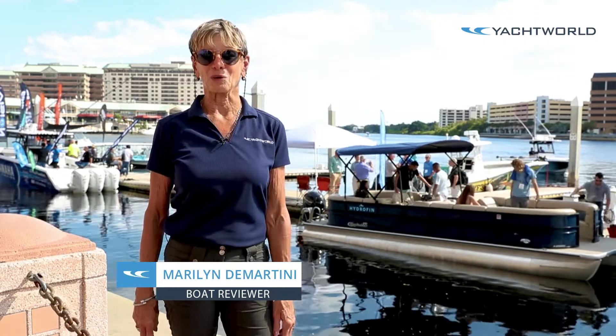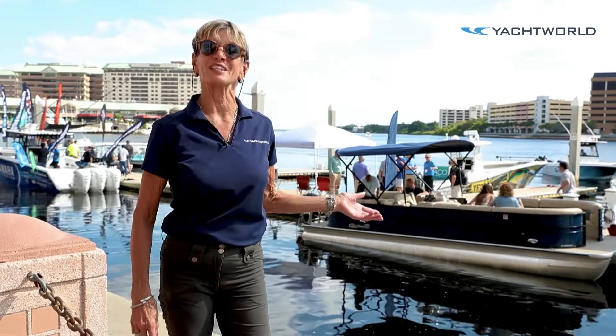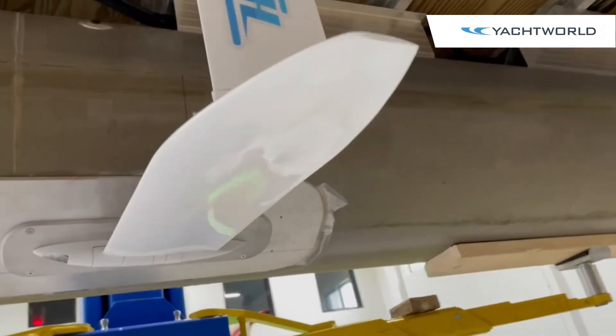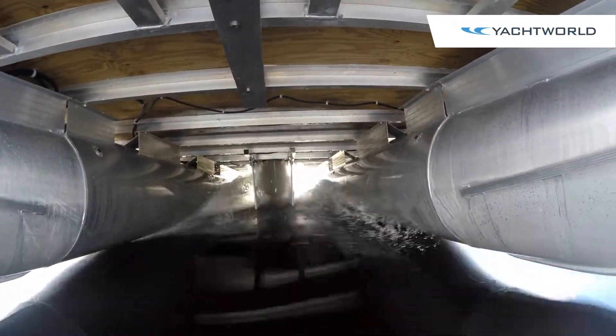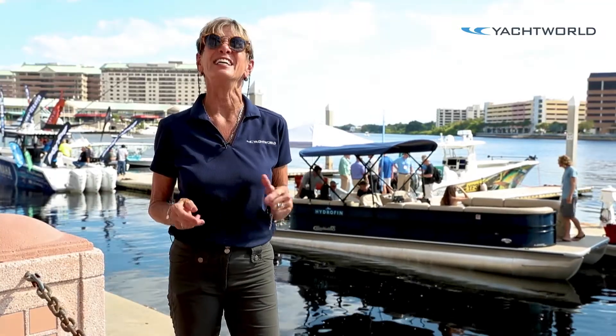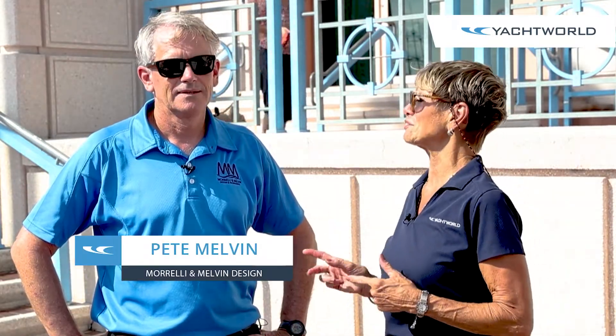I'm Marilyn Demartini with Yacht World, and we were just aboard this Misty Harbor pontoon boat assisted with Hydrofin hydrofoil technology. We're going to talk with the developers and designers of this technology to show how this new hydrofoil technology being used throughout the marine industry is working in the pontoon market. We're here with Pete Melvin from Morelli and Melvin to tell us about their involvement with the Hydrofin company.